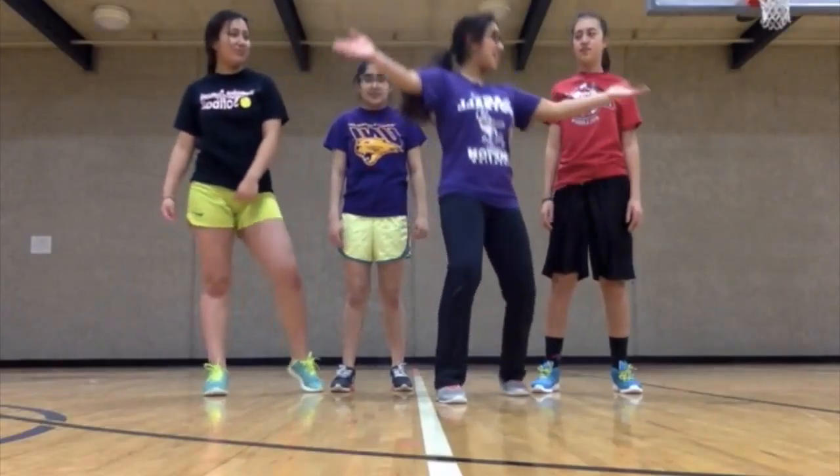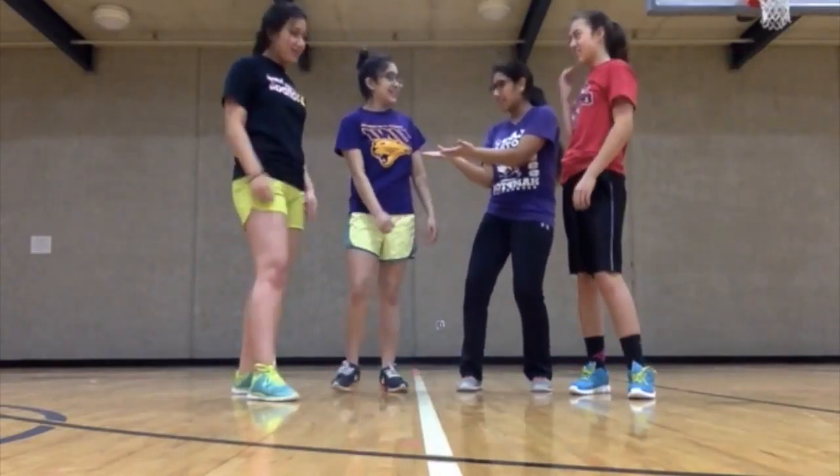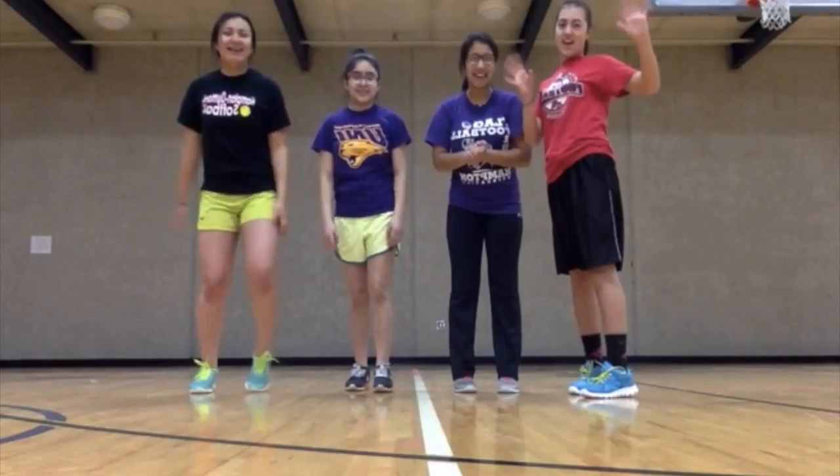Hey guys, this is going to be a video of exercising. This is my partner Heidi, and this is my partner Stacey. And Jessica and Heidi are going to help us out today on our exercising video.